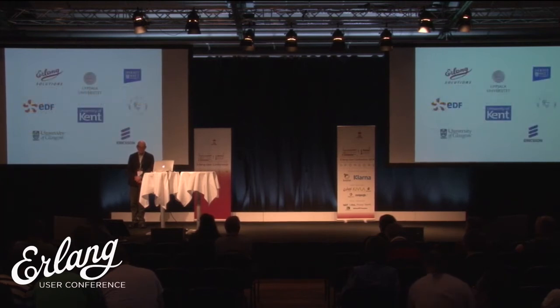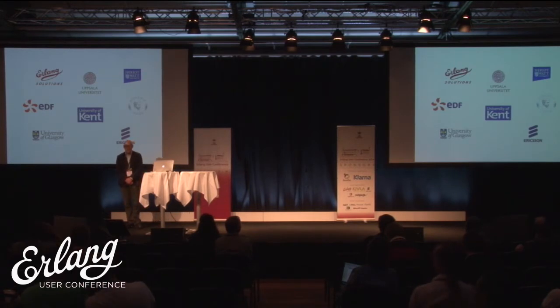The project involves a number of partners: companies that begin with E — Erlang Solutions, EDF, and Ericsson — and university partners in Sweden, Greece, and the UK.